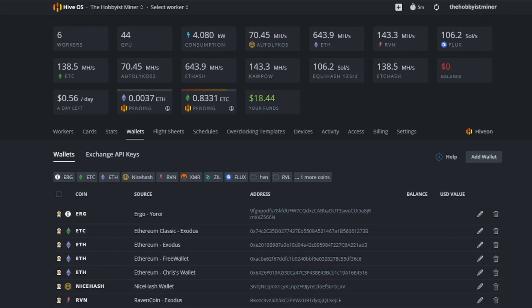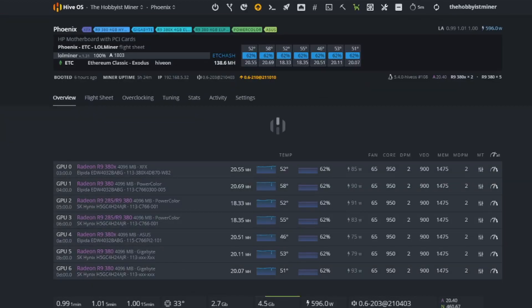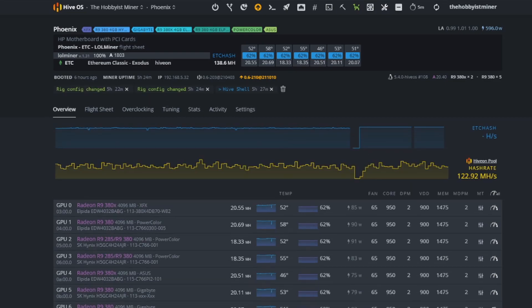Now go back to Workers and find our R9 rig — we call it the Phoenix rig. Right now it's mining Ethereum Classic on the ETCHash algorithm. The total rig does about 138 megahash, with individual cards fluctuating between 18 to 21 megahash depending on conditions.